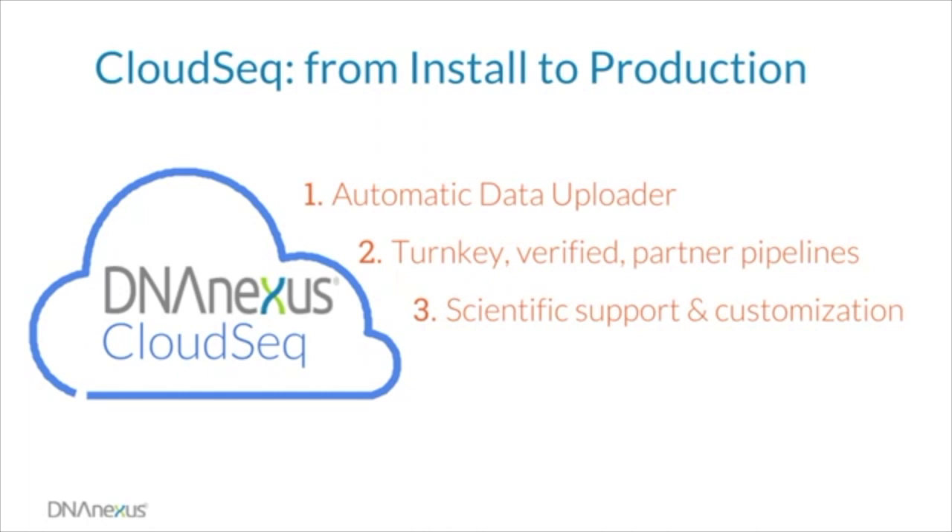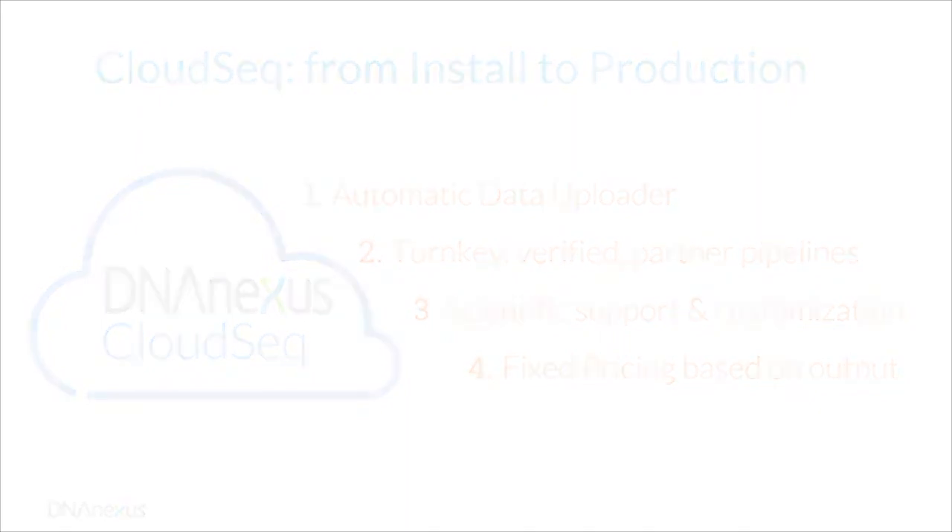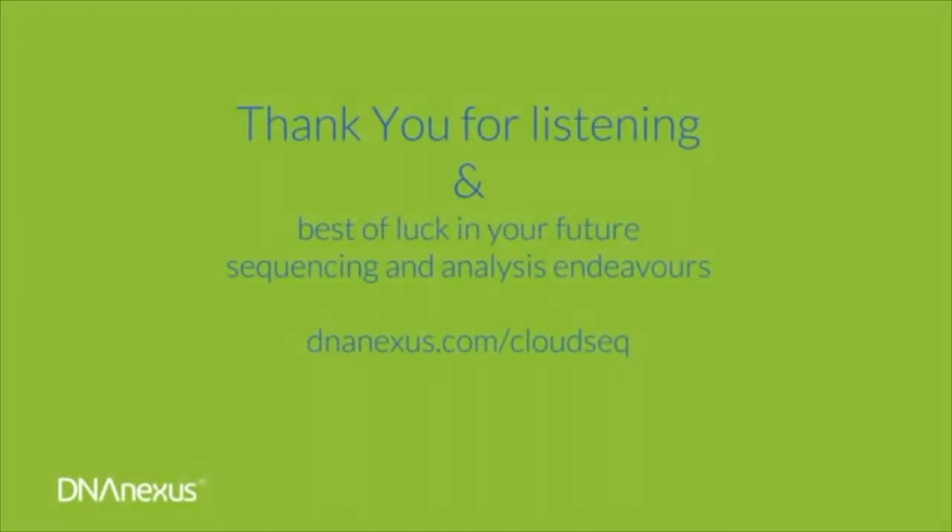The end result is a faster return on your investment in this new cutting-edge sequencing instrument. The CloudSeq solution is priced based on instrument output and the range of choices you make regarding partners for cloud, pipeline, and the level of compute and data storage. Annual pricing is available to meet your individual needs. If you are interested in the CloudSeq solution or have any questions relating to DNA Nexus in general, please contact us at DNAnexus.com/CloudSeq. Thank you for your time and attention, and we wish you all the best in your future sequencing and analysis endeavors.